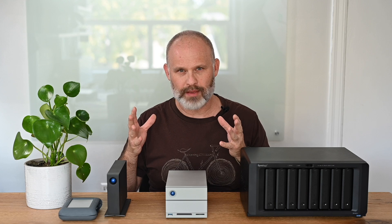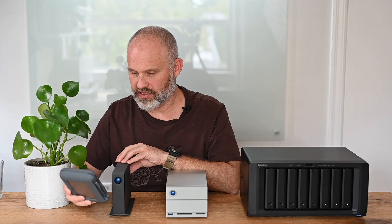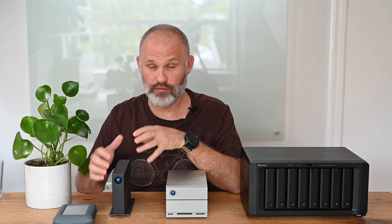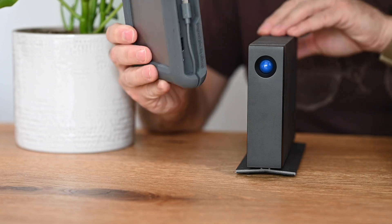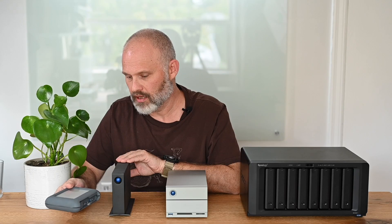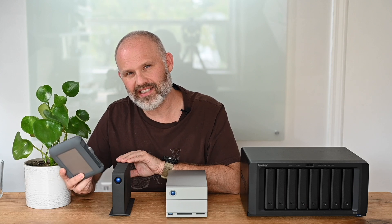Probably the most common type of device for your storage needs is a single external drive. Here we have two great examples from LaCie: their rugged series and the larger D2 professional series. The main difference between these two is that the smaller drive is much more portable and, because of its rubberized exterior, is much more protected if you drop it when moving from location to location. On the other hand, smaller hard drives tend to have lower capacity and they tend to be slower.